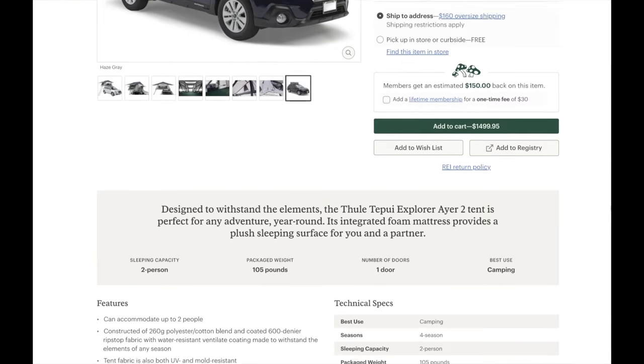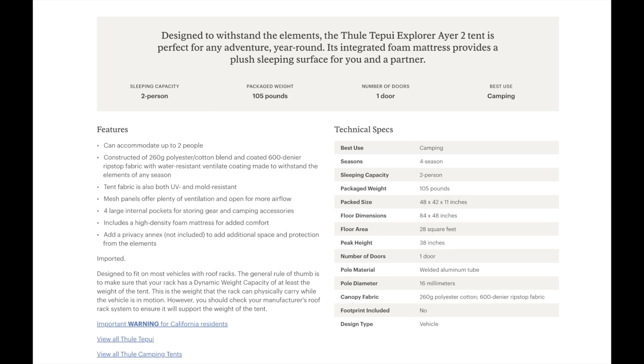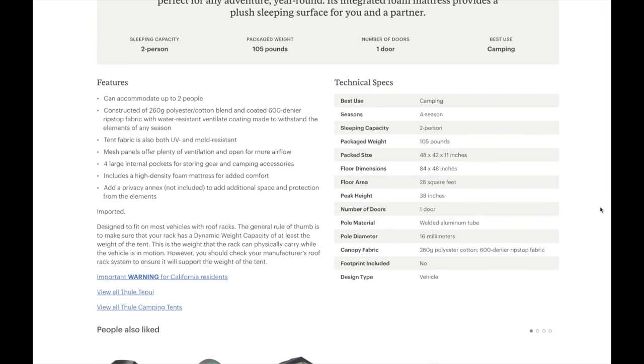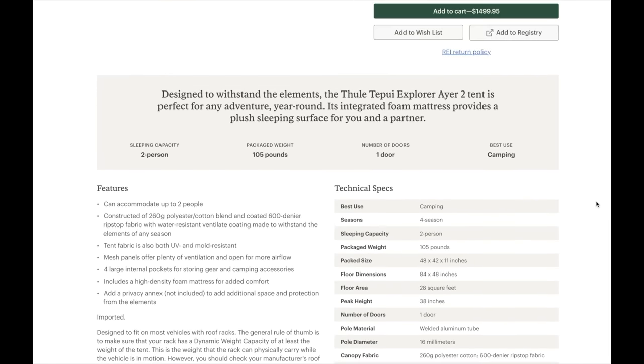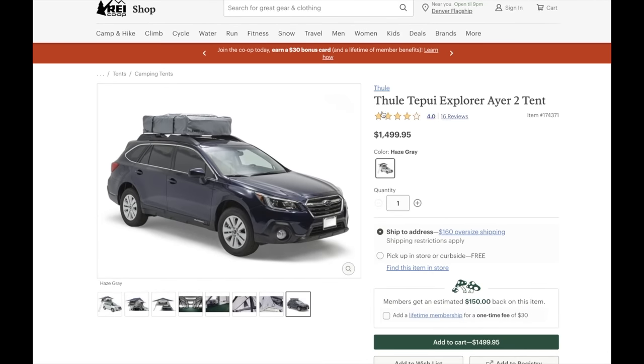The only downside of these is that they are basically bricks on top of your vehicle, so you may not be able to fit into a lot of places. That was actually what I ran into, which is why I switched to the hard shell rooftop tents. Sort of breaking my rule that I said earlier, this is a two person tent and can actually fit two people inside. It'll just be a little bit tight.